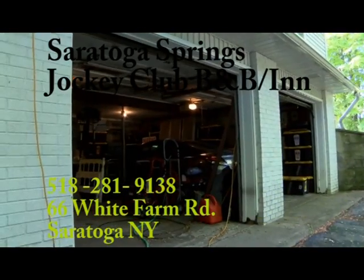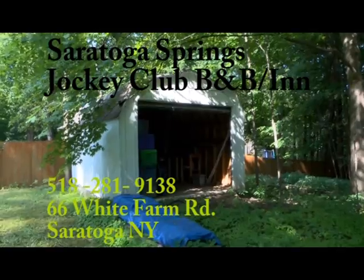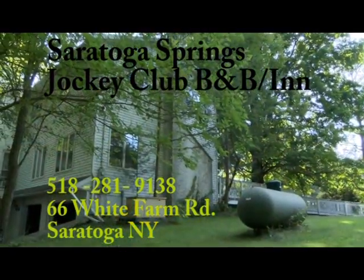It has a two-car garage, a shed in the back, and a generator in case the electricity goes out.